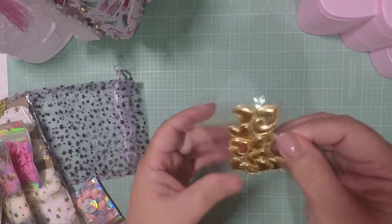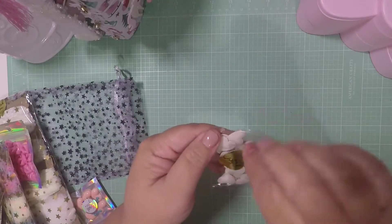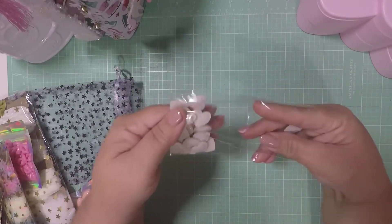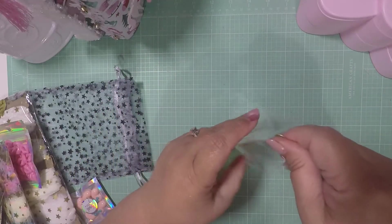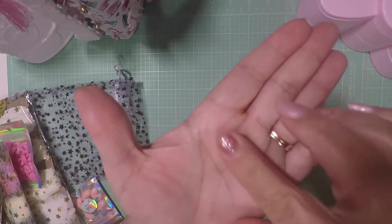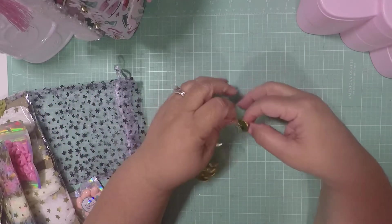I purchased these cute little gold hearts from her. She's so cute — she puts 'thank you' on all her little packages. They come all cutesy, and look — super cute puffy hearts!